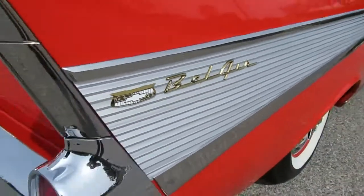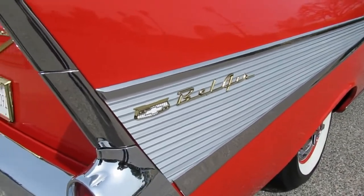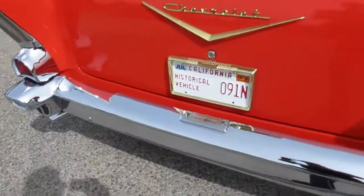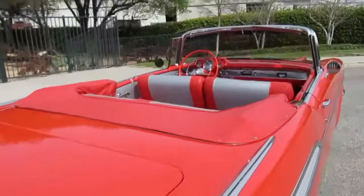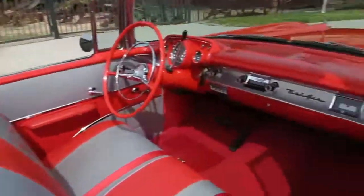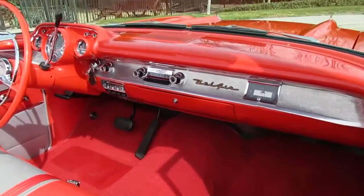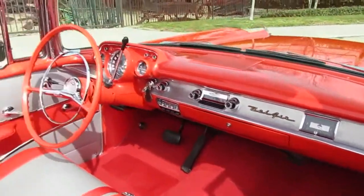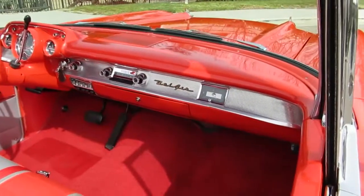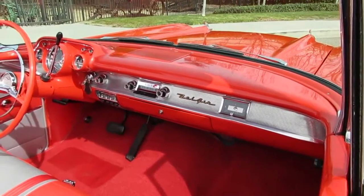It's got the gold package — the loaded Bel Air would have some gold trim here and there. Really nice condition. The interior is nice as well, all brand new. It has the original radio and the original-style dash, gauges, and steering wheel. It also has an aftermarket Auto Sound stereo hidden in the glove box so you can play some oldies on there.